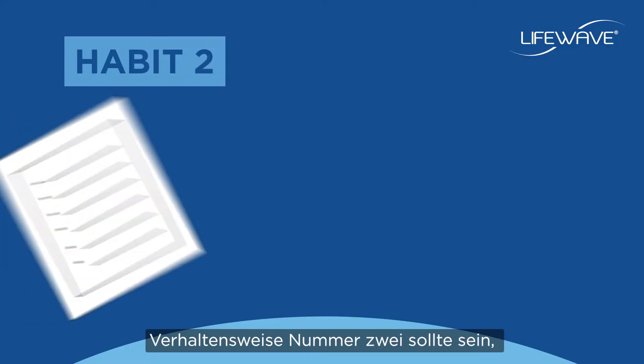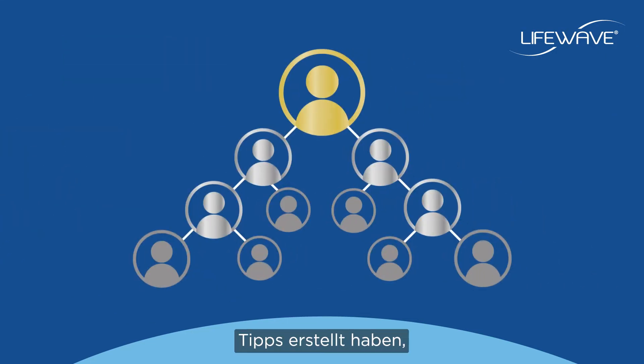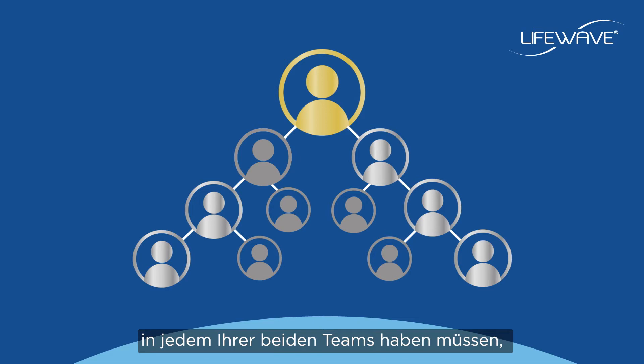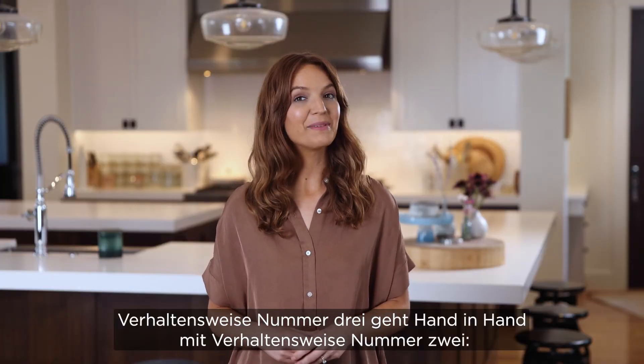Habit number two is to continually refresh the prospecting list you created as part of your top 10 tips exercises. Although you're only required to have two active silver leaders in each leg, it's wise to increase that number as you grow your team. You never know when a leader might have an off month and fail to qualify themselves. By having more than enough qualified leaders in each leg, you can help ensure that you always meet your leadership qualification.